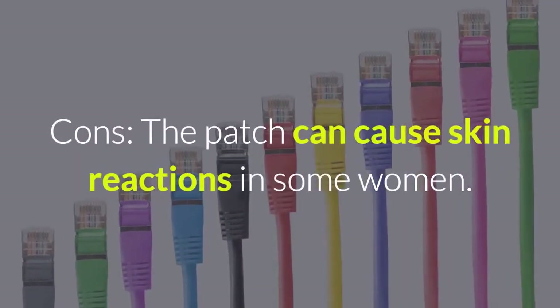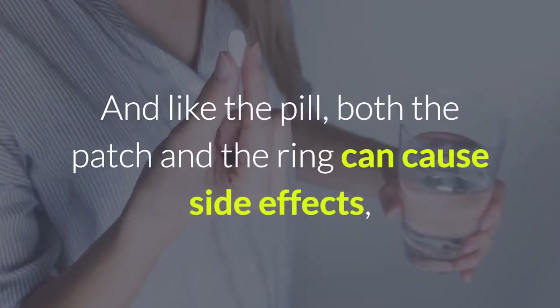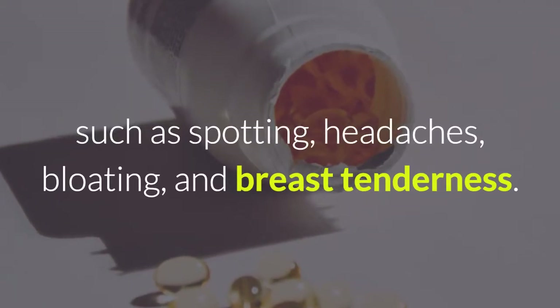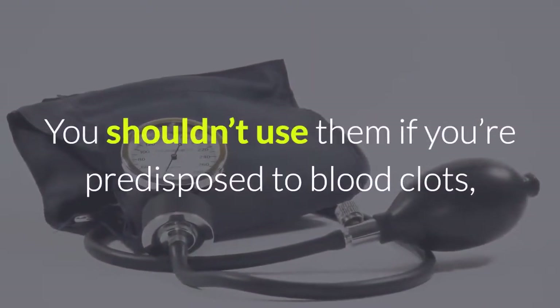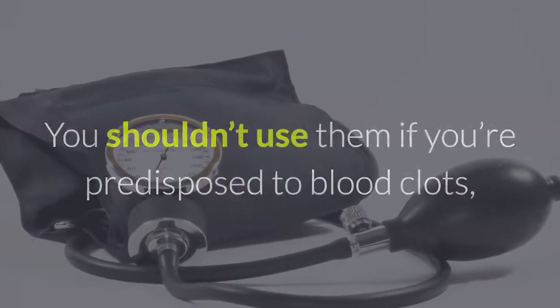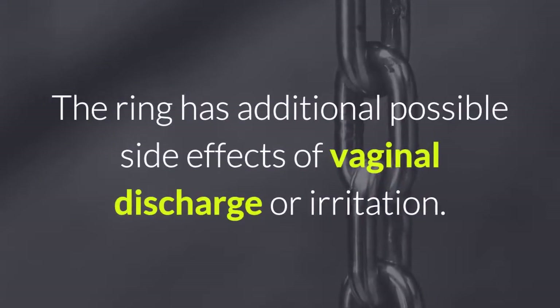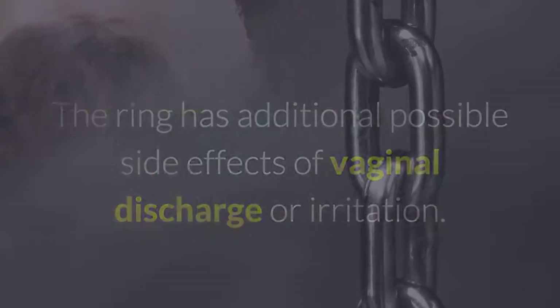Cons: the patch can cause skin reactions in some women. And like the pill, both the patch and the ring can cause side effects such as spotting, headaches, bloating, and breast tenderness. You shouldn't use them if you're predisposed to blood clots, have uncontrolled high blood pressure, or get migraines with aura. The ring has additional possible side effects of vaginal discharge or irritation.